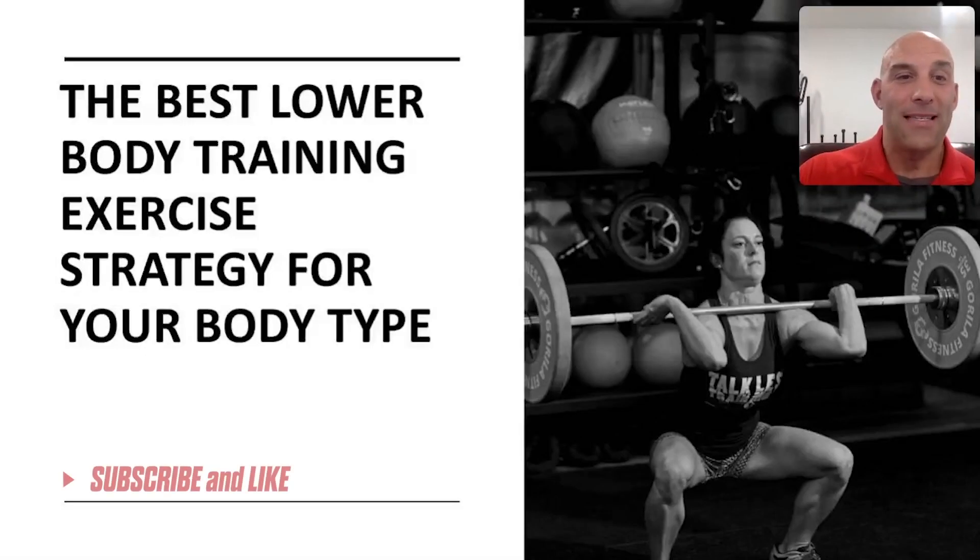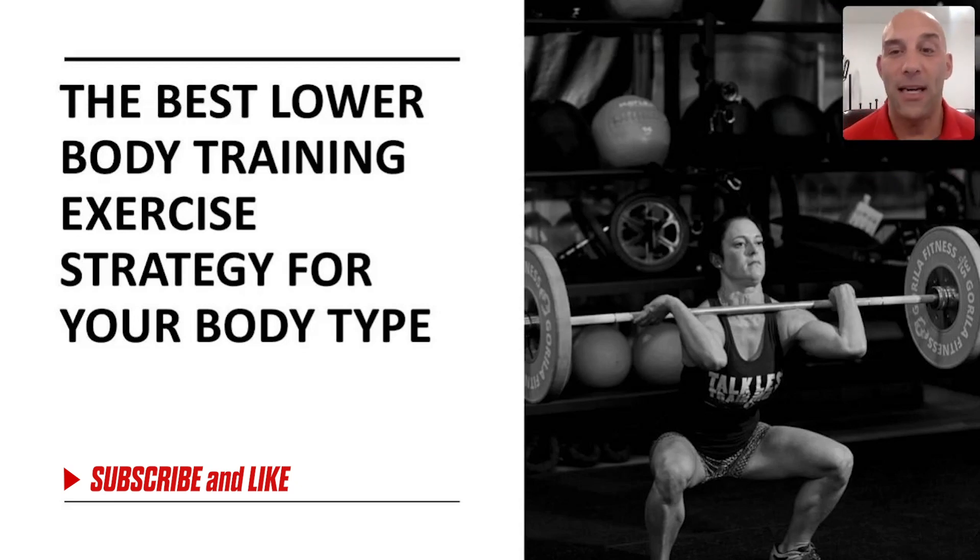Welcome back. Today I want to continue the series about the best exercise strategies for each body part. We've already covered back and chest development. Today the topic is the best lower body training exercise strategy to maximize your gains depending on your body type, because if you want to really optimize your growth and progress, selecting the best exercises that fit your levers is ideal.